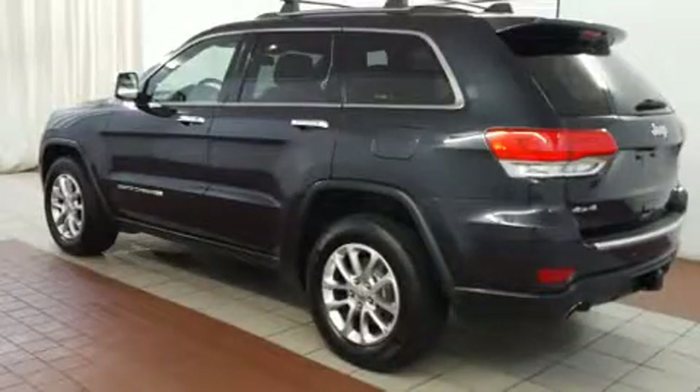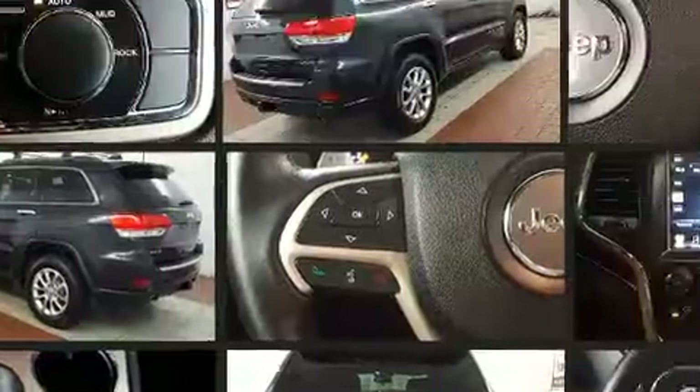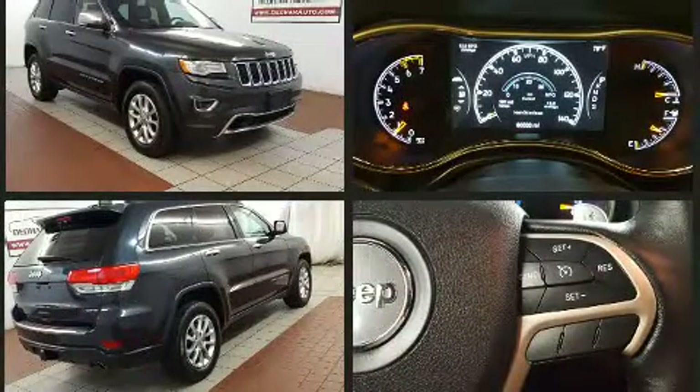The 2014 Jeep Grand Cherokee. Smooth gear shifts are achieved thanks to the powerful eight-cylinder engine, and for added security, dynamic stability control supplements the drivetrain. Four-wheel drive allows you to go places you've only imagined.